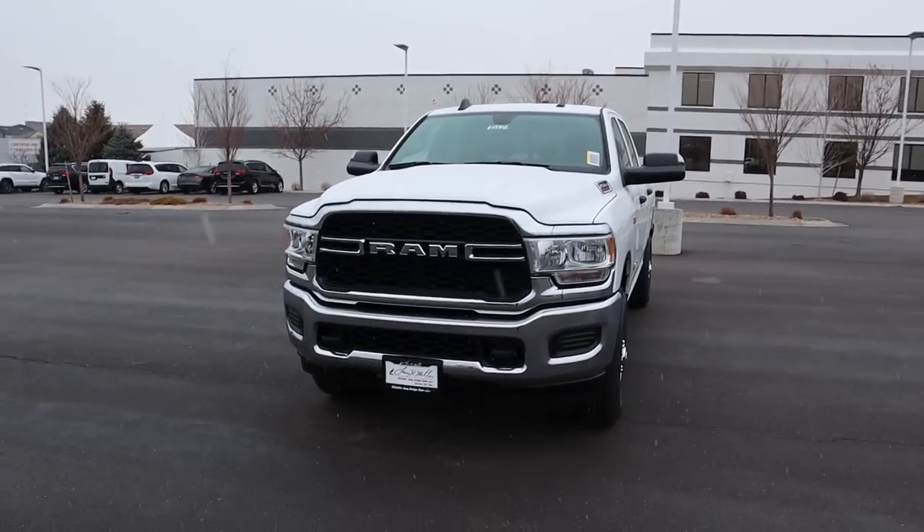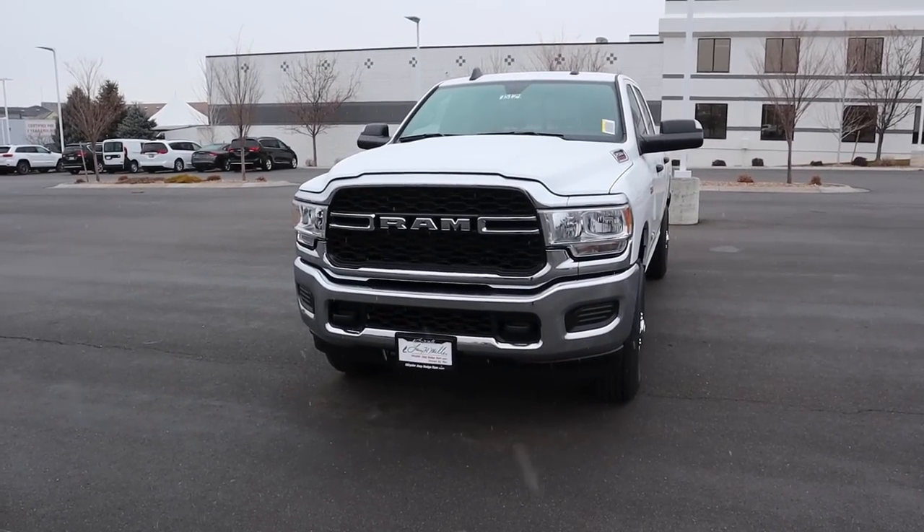That sums up our video on the 2021 RAM 2500 Tradesman with the 6.4 HEMI. A huge shoutout and thank you to Dodge RAM here in Sandy for the time with this truck. Check out their inventory at the link below, and I'll see you all in the next video.